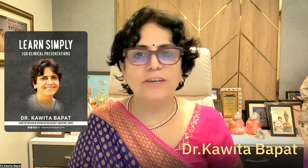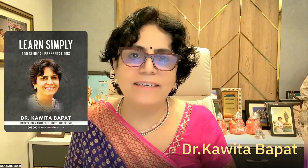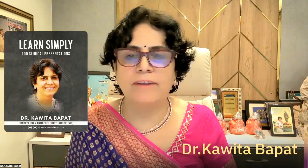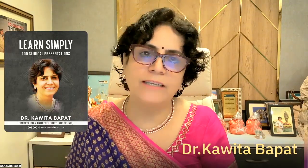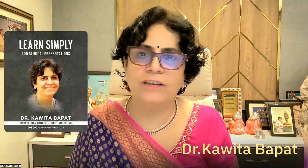Hi everyone, wishing you a joyous Ganpati celebration and a promising new chapter. I am starting this 100th clinical presentation for the students practicing OBGYN, and it can provide numerous benefits for the building healthcare professionals. There are specific reasons for this initiative and it will be very beneficial.